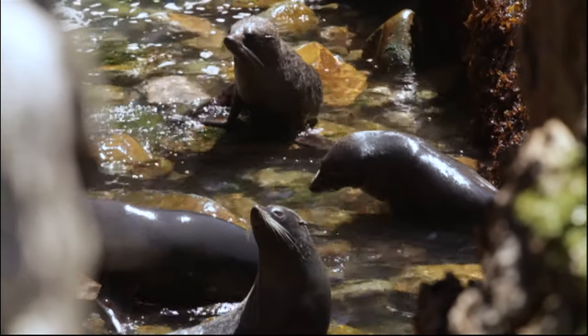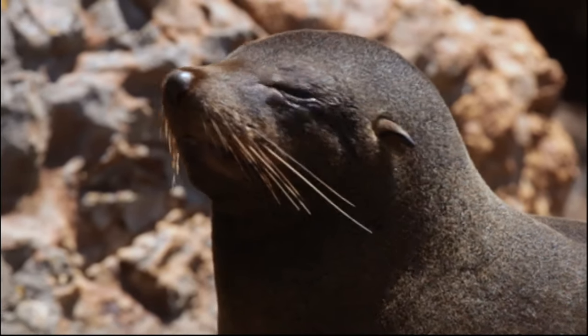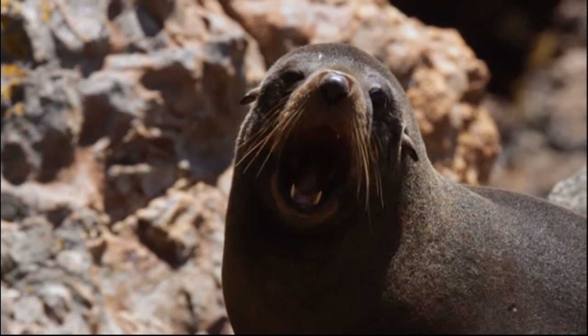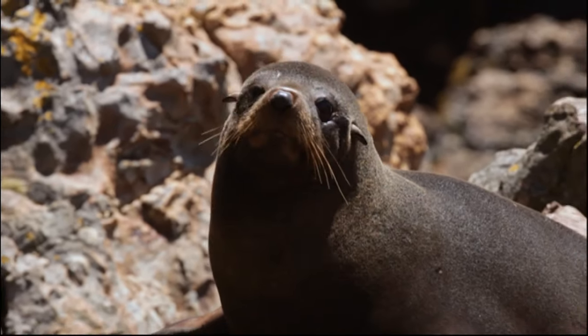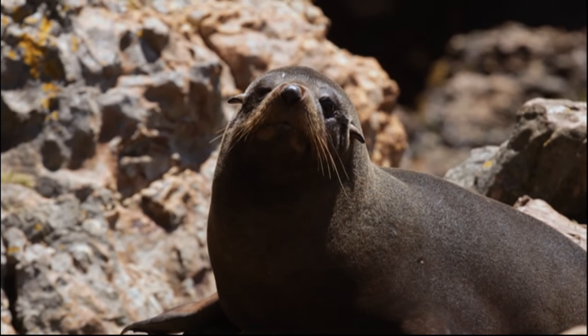Once they get out into the sea there are other things, like sharks, that they have to contend with. So the numbers are staying more or less stable. They were once hunted to near extinction on the mainland, and it's great to see them coming back like this. They are an absolutely protected species, being a marine mammal.